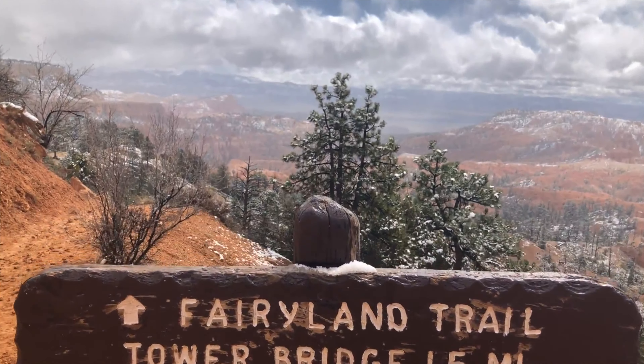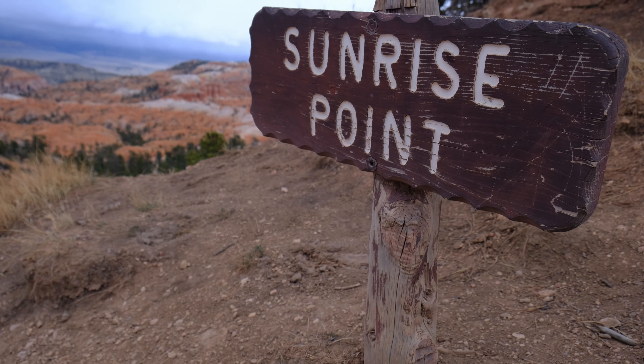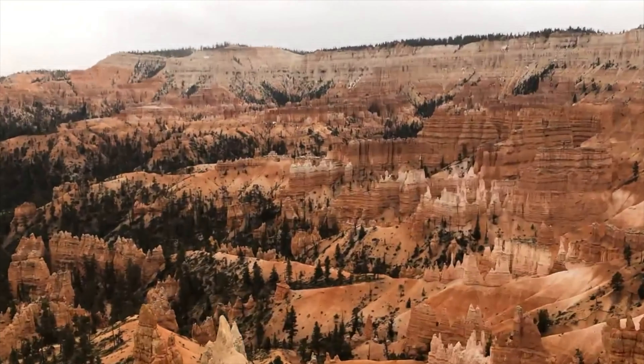The trail starts at Fairyland Point, where there's a small parking lot that fits 10 to 20 cars. However, if the lot is full, you can park at Sunrise Point and hike to the trailhead, as it's not that far away.